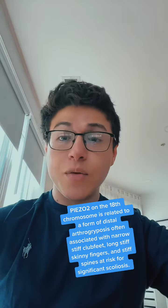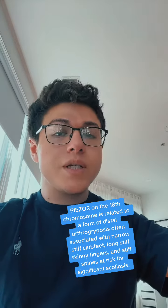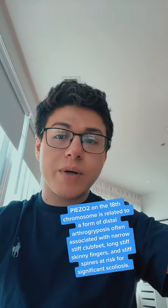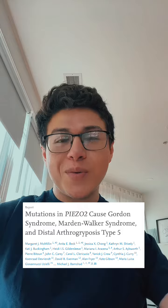Today we're going to get into a specific type of distal arthrogryposis. PIEZO2 on the 18th chromosome is related to a form of distal arthrogryposis often associated with narrow stiff club feet, long stiff skinny fingers, and stiff spines at risk for significant scoliosis. So I read a really long scientific journal so you wouldn't have to.